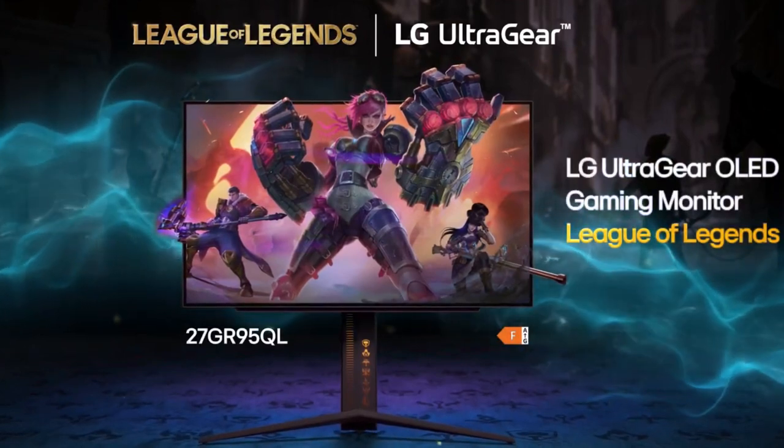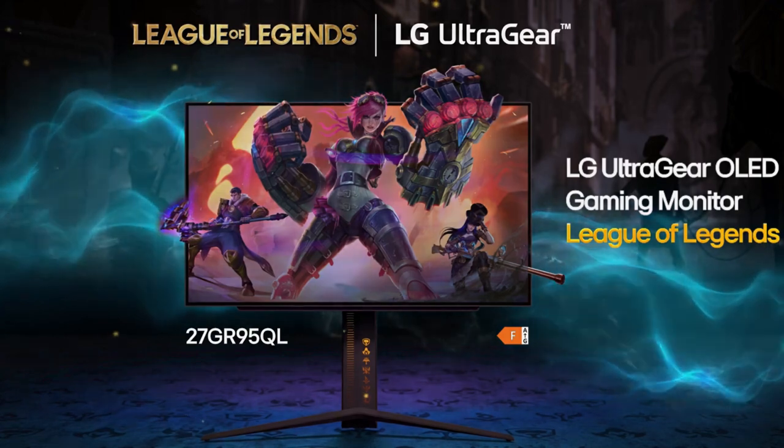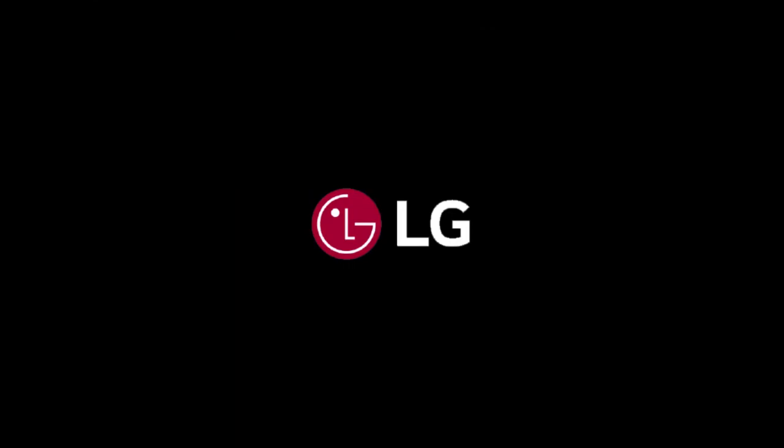The LG UltraGear League of Legends Limited Edition model is only available in the United Kingdom, France, Germany, Spain, Sweden, Italy, Saudi Arabia, and South Korea, and is sold via LG's website directly. Customers who pre-order the 27GR95QL will get three League of Legends skin coats.